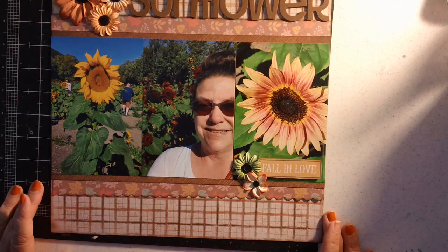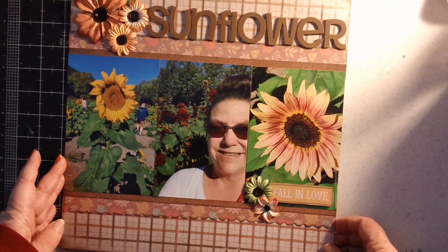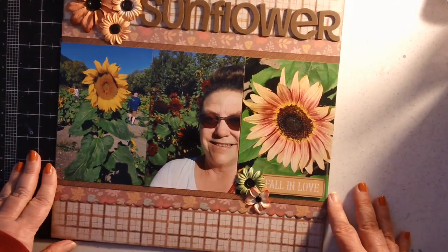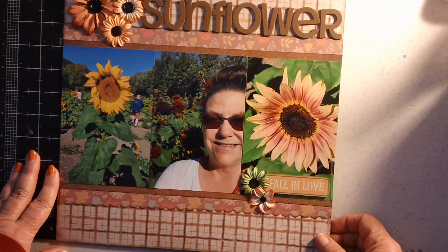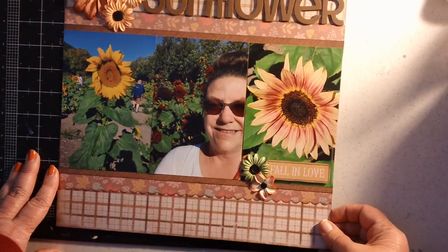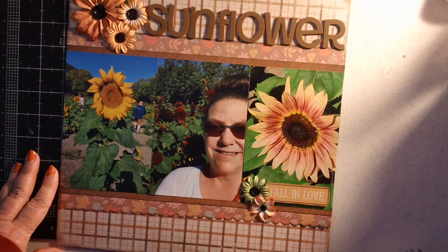So those are my layouts! I really enjoyed making them. We have one more month to go, and then Sonia and I will decide if we want to continue or take a break — we'll let you know. Take a look at Sonia's channel to see what she's been up to, and I hope you had a wonderful Thanksgiving. We shall see you soon — take care, bye!